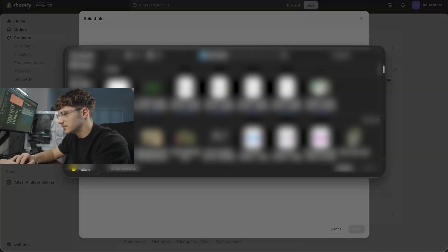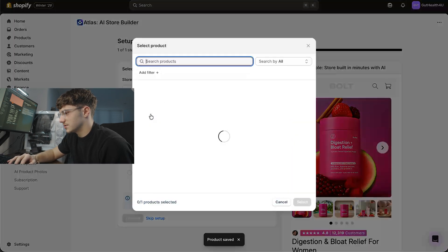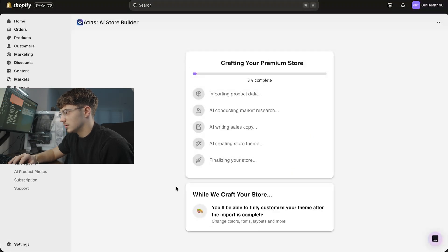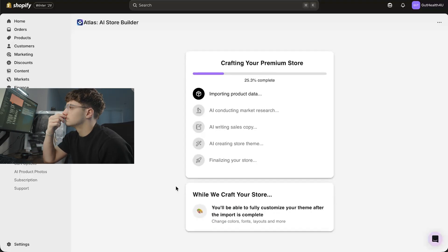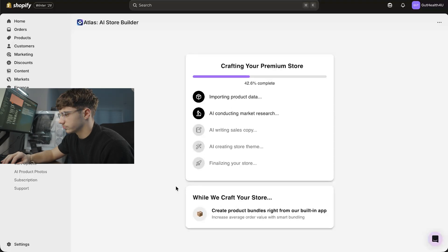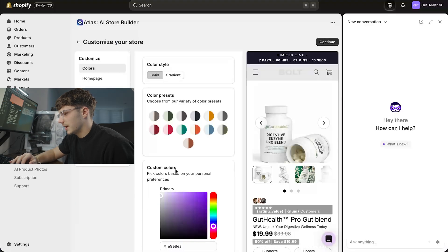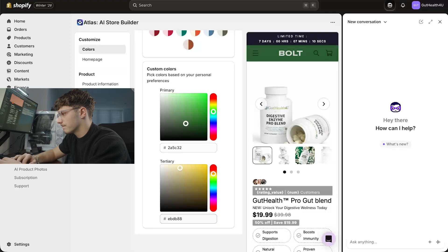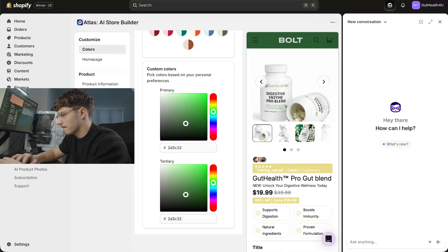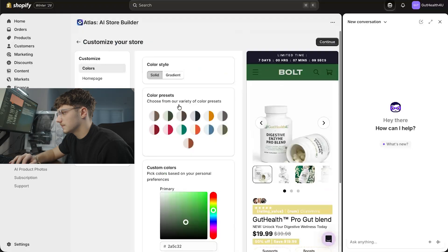We upload the images we just generated, then we price it at $17.99. Now we can generate a store — we select that and choose our color schemes. We go back to the branding website and choose the primary color from there and the secondary from here. That looks all good, then we continue.